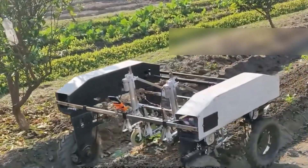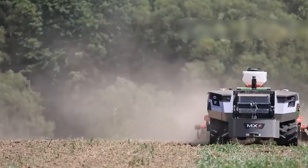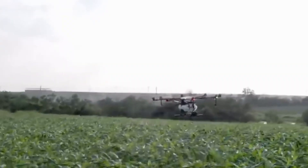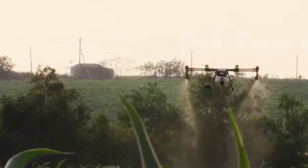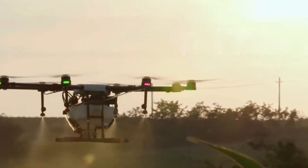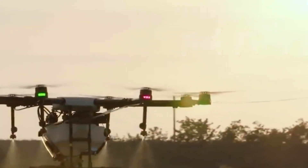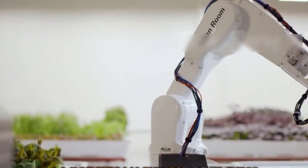Join me as we step inside this agricultural revolution that's producing 20 times more food per square foot than traditional farming while using 90% less water. Most people think farming means soil, sun, and human labor — but we've entered an era where algorithms have replaced intuition and sensors monitor every molecule of air.